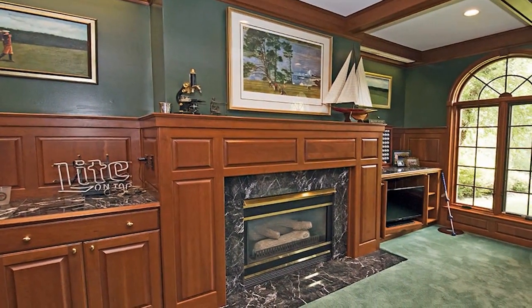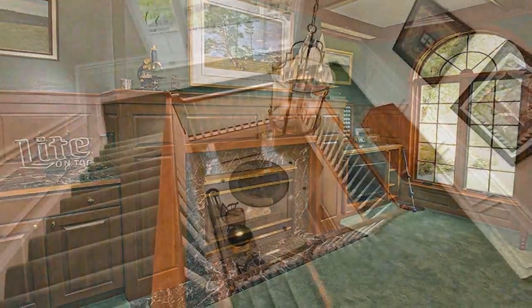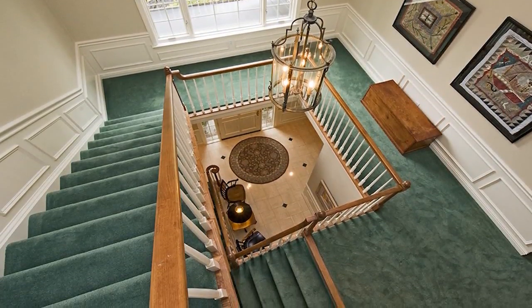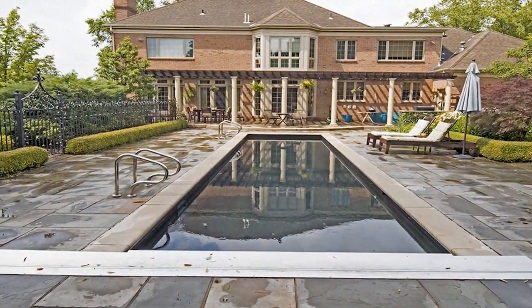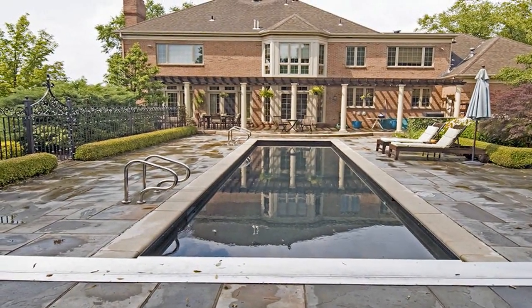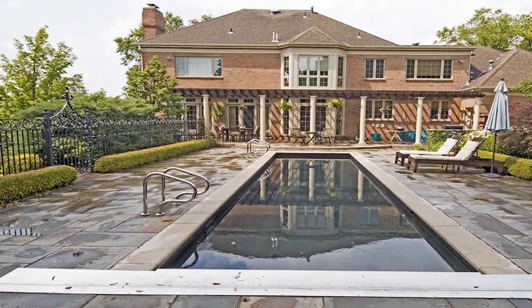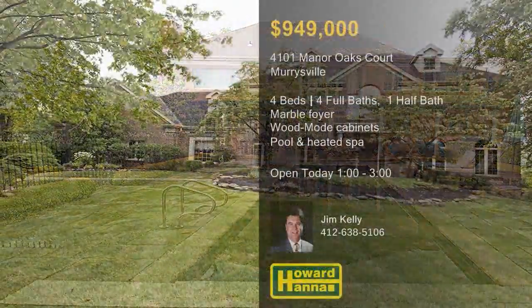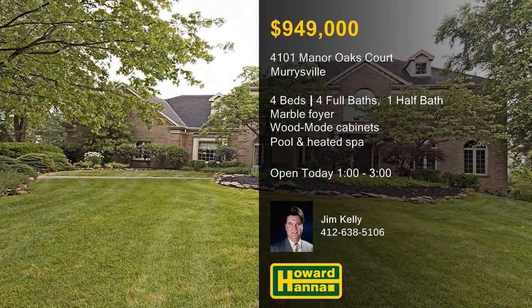Rich woodwork adorns a dignified study fitted with custom cabinets, a built-in desk, and a wet bar. The master suite includes a bath with a steam shower, and a walk-up attic with cedar board provides extra storage. A pergola shades a stone patio with a built-in gas grill, a wrought-iron fence encloses an in-ground pool with an automatic cover, a heated spa, and a 15-foot-tall brick fireplace. Only after a complete tour with host Jim Kelly will you fully appreciate all this home has to offer.